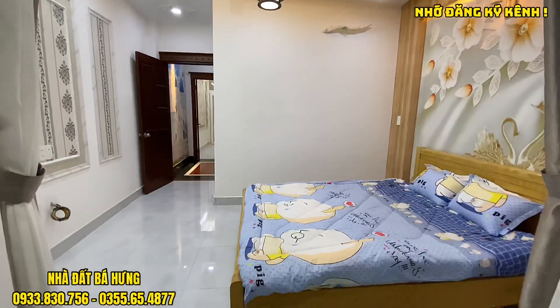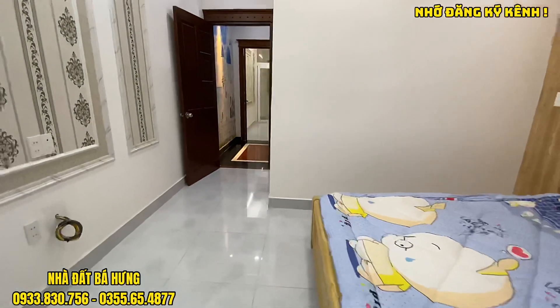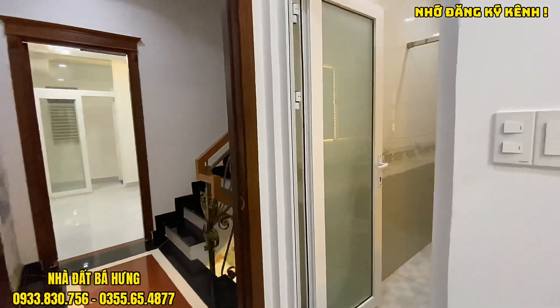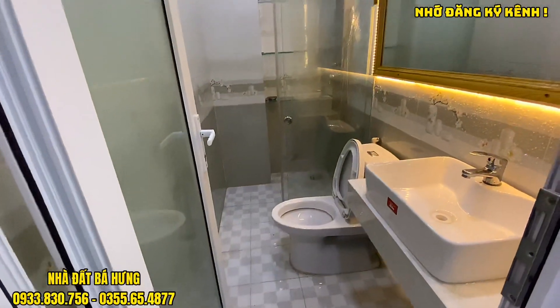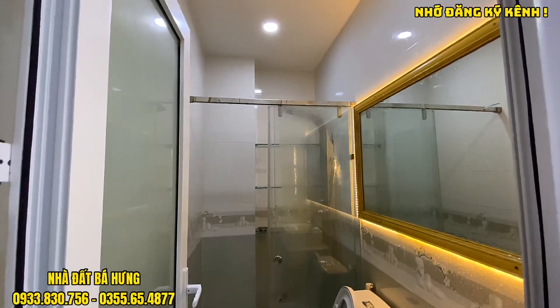Đây là phòng ngủ ở phía trước, rộng rãi. Di chuyển vào trong sẽ là khu vực toilet. Toilet nhà mình có bồn cầu, bồn rửa tay, vách ngăn kính và gương soi. Được gia chú ốp gạch lên cao hết tường. Thiết bị cao cấp hàng Toto.